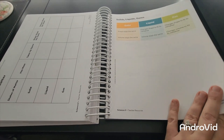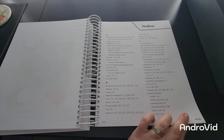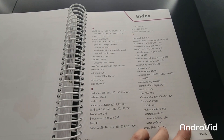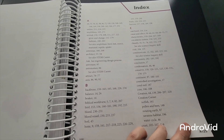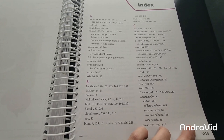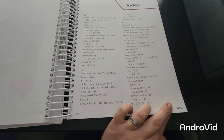In the back there's an index, so if you're looking for a certain thing — like where it talks about astronauts, the water cycle, or creation — you can come back to the index page and find all of that information.